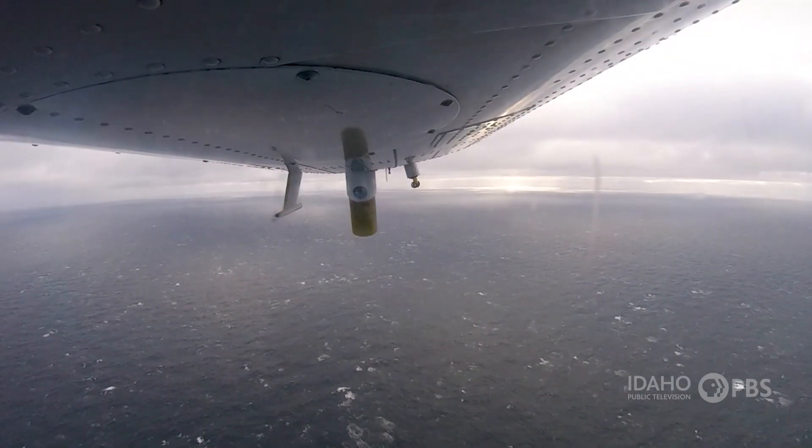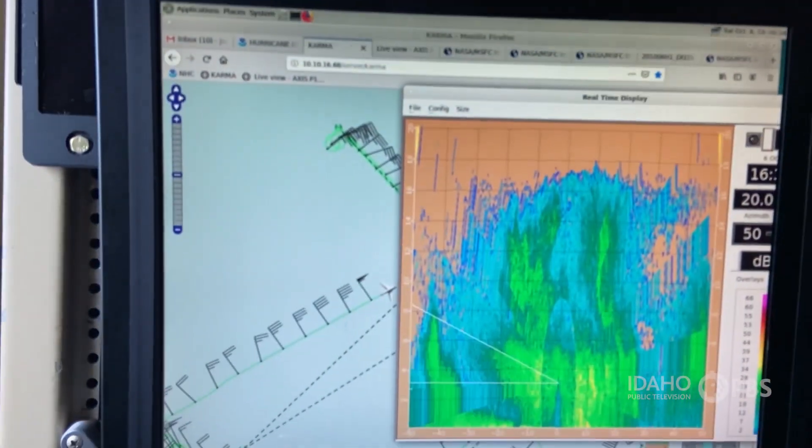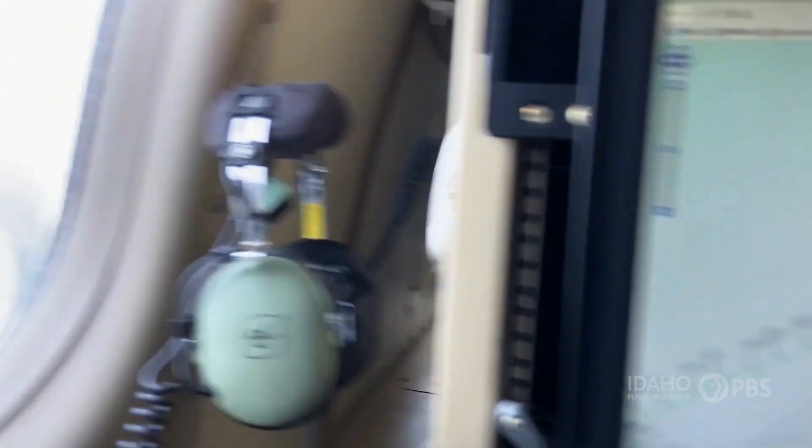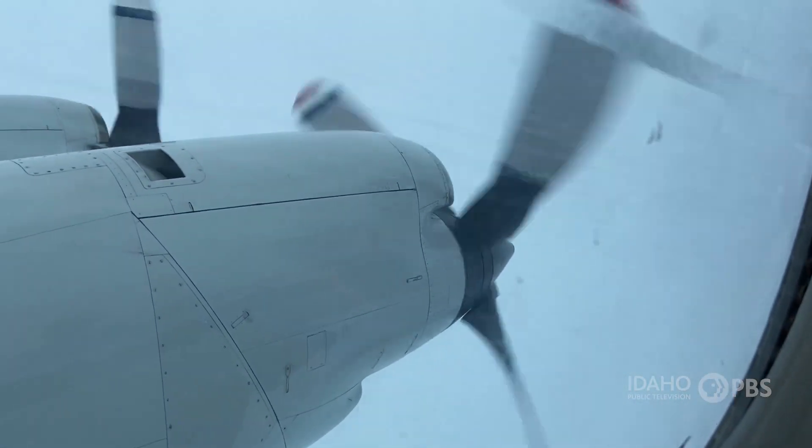Those expendables are the scientific instruments used to collect information. Most of our data gathering is centered around standard atmospheric measurements: pressure, humidity, temperature, wind speed, and wind direction. The aircraft itself is its own instrument, so everywhere the airplane is, we're gathering that information.